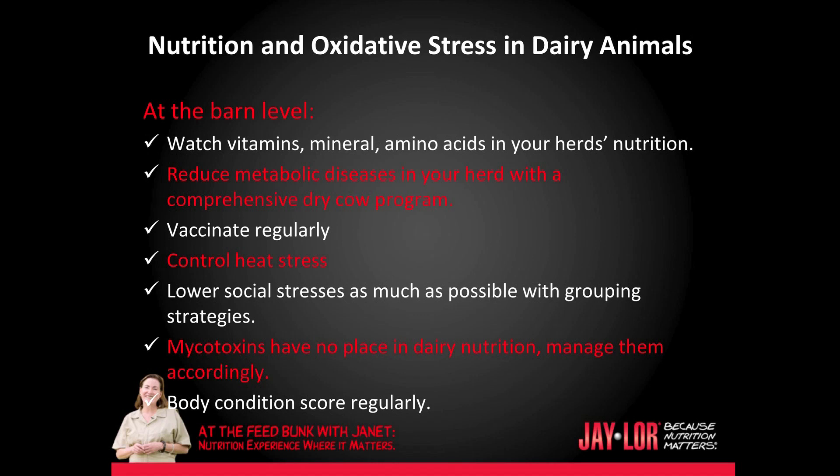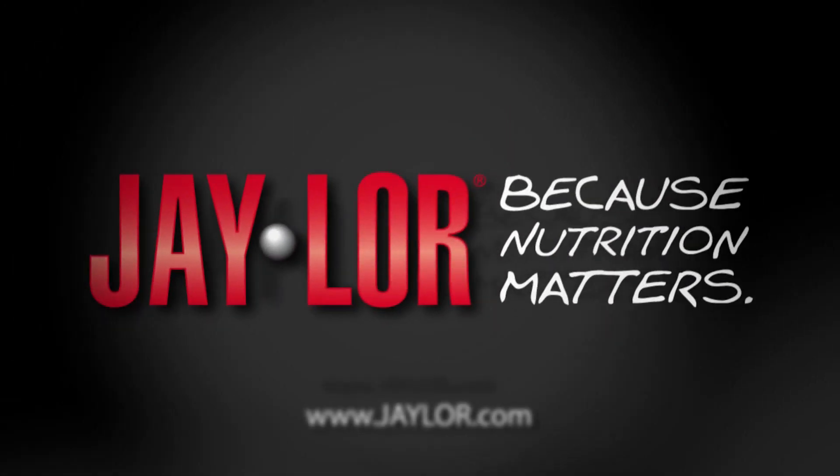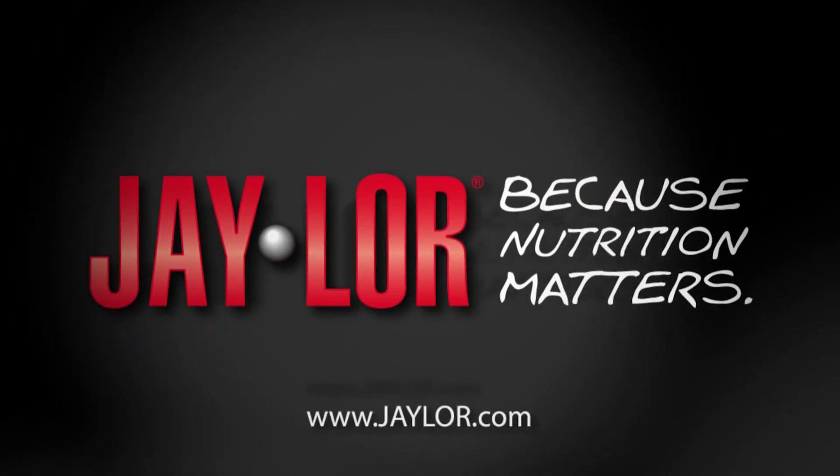Reduce metabolic diseases in your herd with a comprehensive dry cow program. Vaccinate regularly. Control heat stress. Lower social stresses as much as possible with grouping strategies. Mycotoxins have no place in the modern dairy herd — manage them accordingly. Body condition score regularly and work with your nutritionist adjusting your TMRs to reflect your herd's body condition score. This is Jan Kleinschmidt for J-Lore, because nutrition matters.